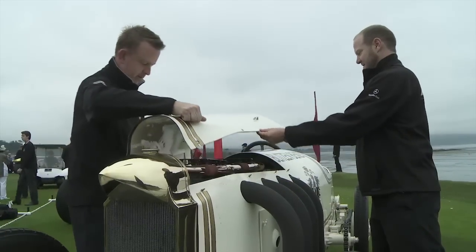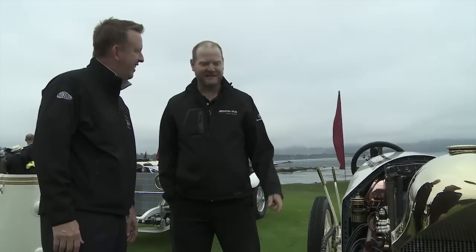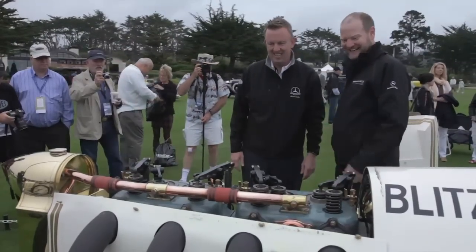200 horsepower, 21 and a half liters, 4-cylinder. When they say there's no substitute for cubic inches, this is where it started. This is absolutely it.